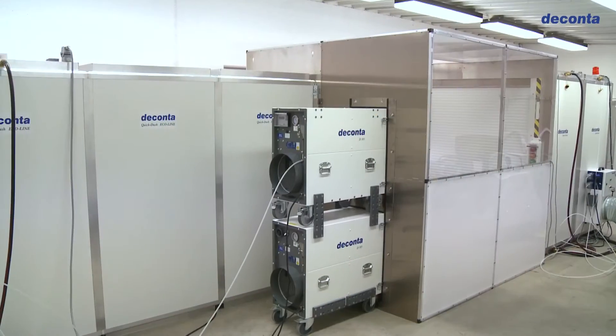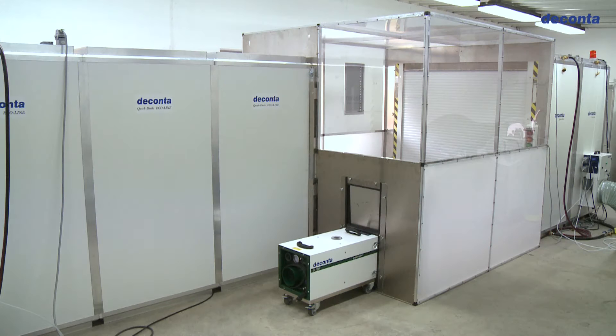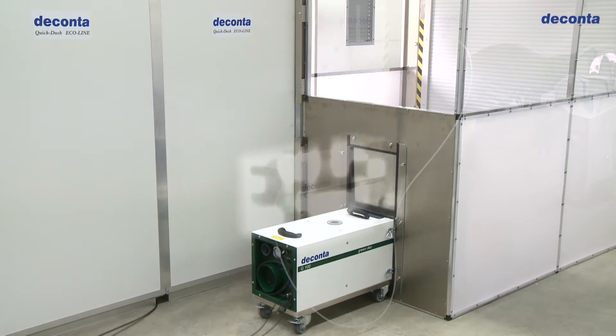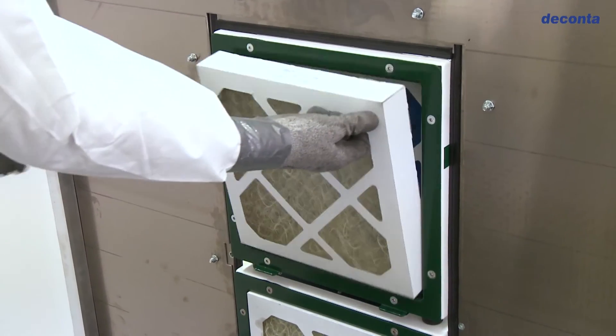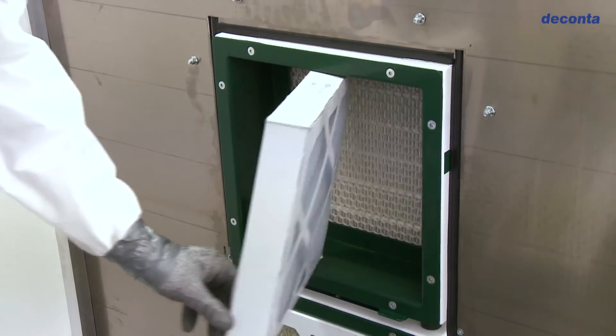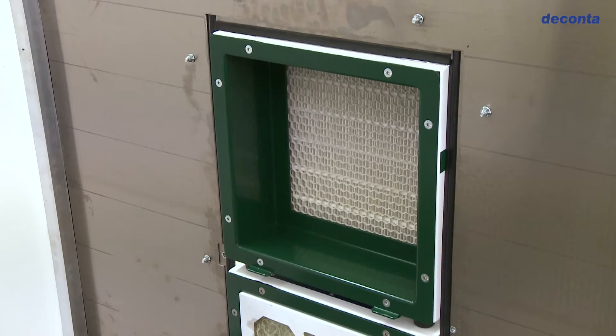The compact design is visible at the DECONTA model and test facility. Even with an additional standby device, the space requirement is very low. Changing the pre-filter and intermediate filter, or an alternative Z-line filter, is very quick and easy to handle.